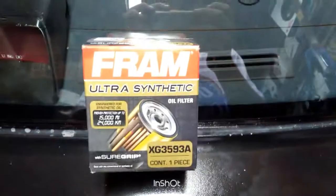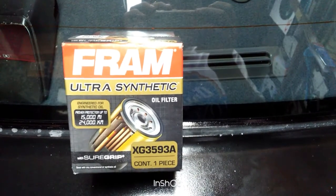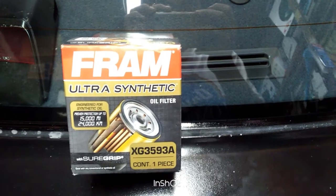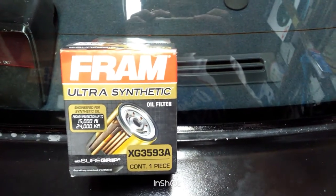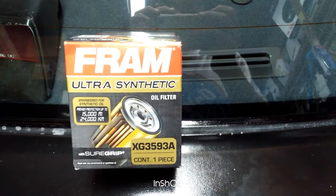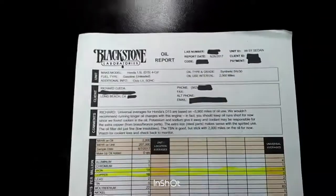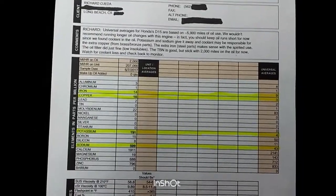The next oil filter I'll be using is the Fram Ultra Synthetic — it's actually a pretty high quality filter, not the cheap kind made of what looks like paper. This one is noticeably heavier than the other. That's pretty much it for my oil report — you can pause to take a closer look.